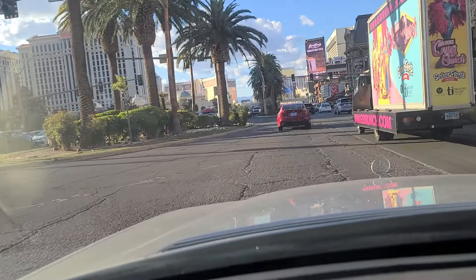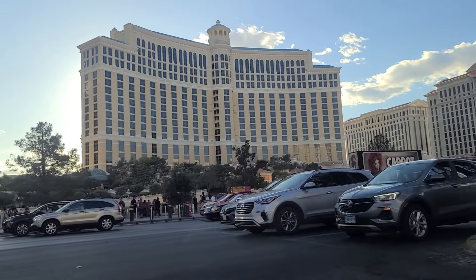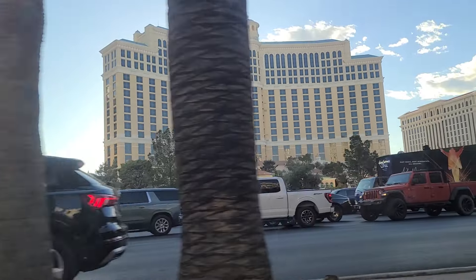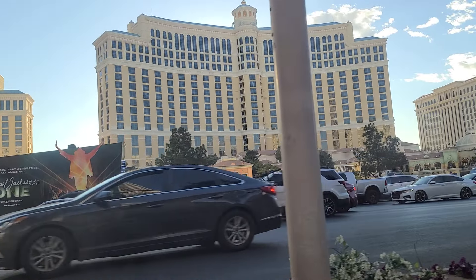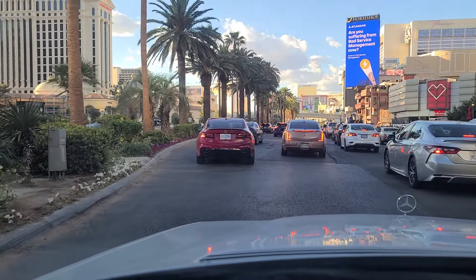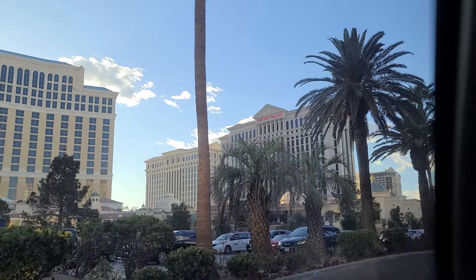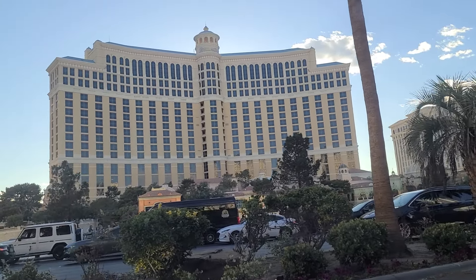As we continue northbound here on Las Vegas Boulevard, Paris Drive, and there's a great shot of the Bellagio. The fountains are not activated right now — I'm sure they work just fine. And there is Paris, along with Caesars Palace right there. And the Bellagio. Beautiful building, absolutely beautiful.